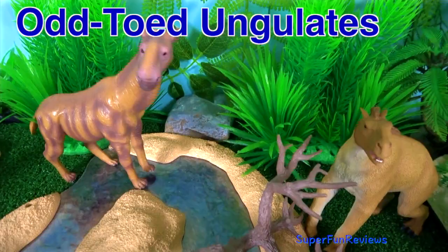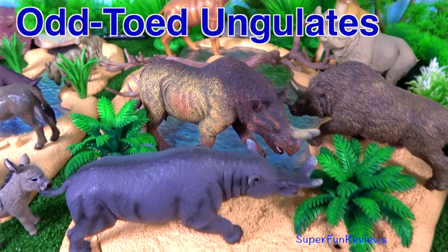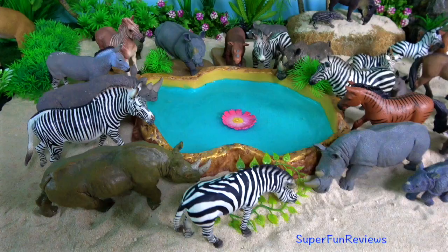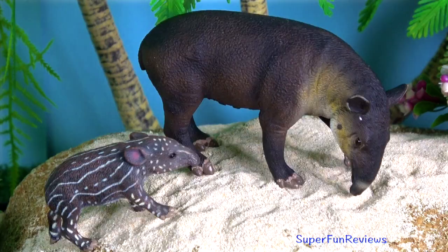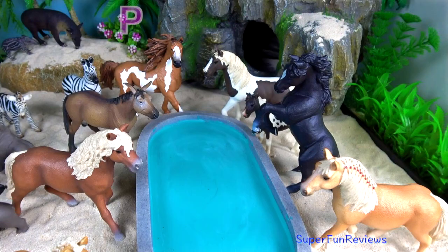Hi, it's Kerry. I'm looking at odd-toed ungulates. Ungulates means hoofed, or hoofed animal. Odd-toed ungulates are mammals of the order Perisodactyla.